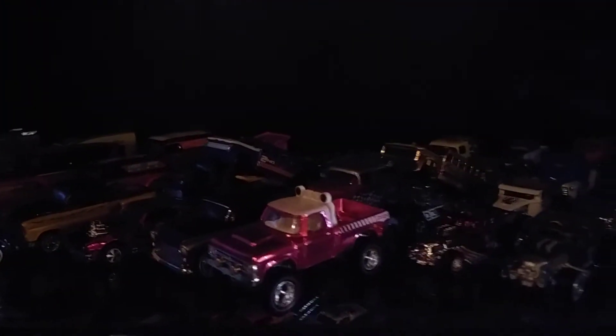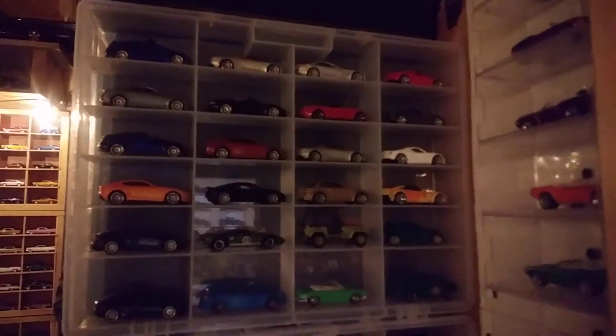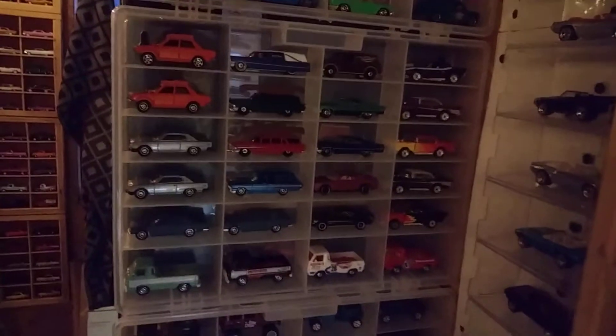It's a little dark over here but you guys have seen the majority of this stuff. There are some of my supers, and I've got some more in another case over here. It's a lot of fun just collecting different castings — collect the casting that you really like. The Camaros go clear up here, and there are some Matchbox too — though this ain't nothing compared to what I do have in Matchbox.